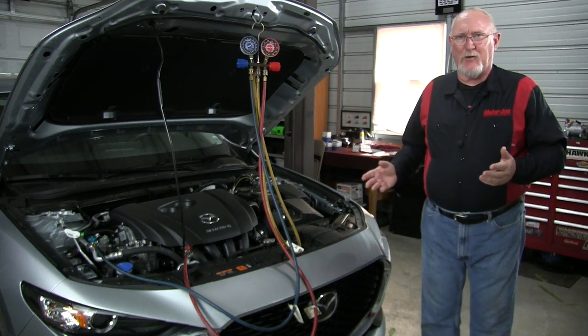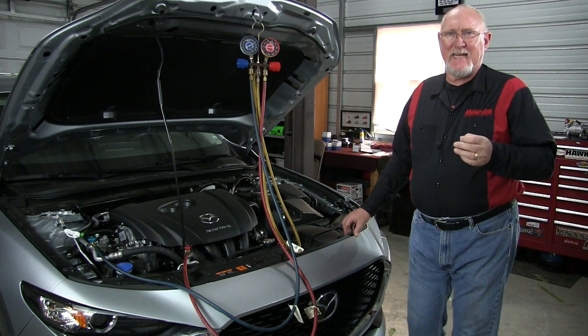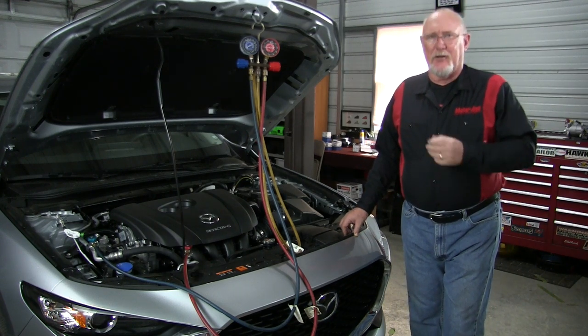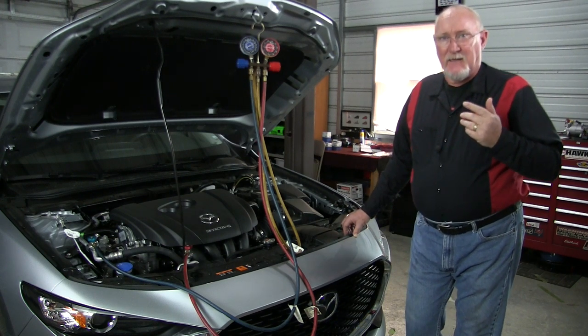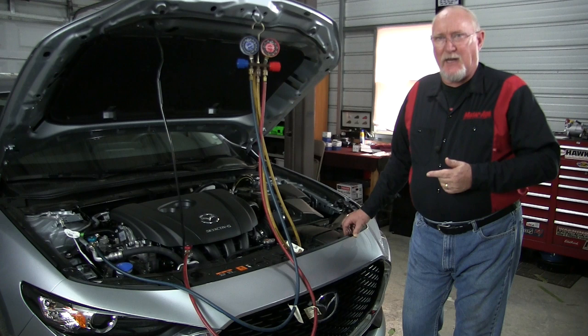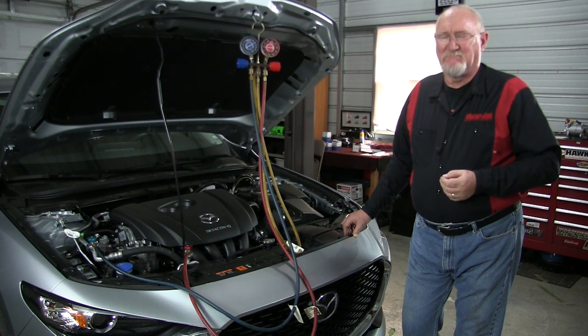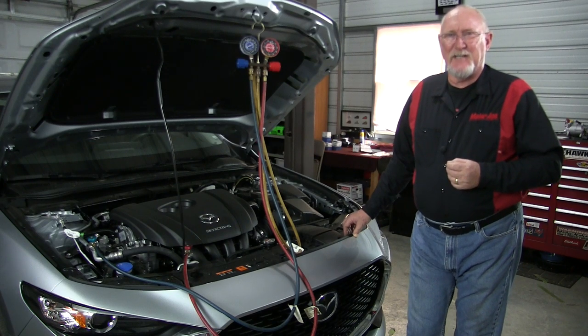Your customer has brought you a concern we hear all too often as the weather starts to turn warm — an AC system that just won't cool the car. You hook your gauges up to it, you notice that the pressures are about the same, yet you can see that the compressor is running. Easy, right? It's got to be a bad compressor. Maybe not. Stick around and I'll explain in this edition of The Trainer.